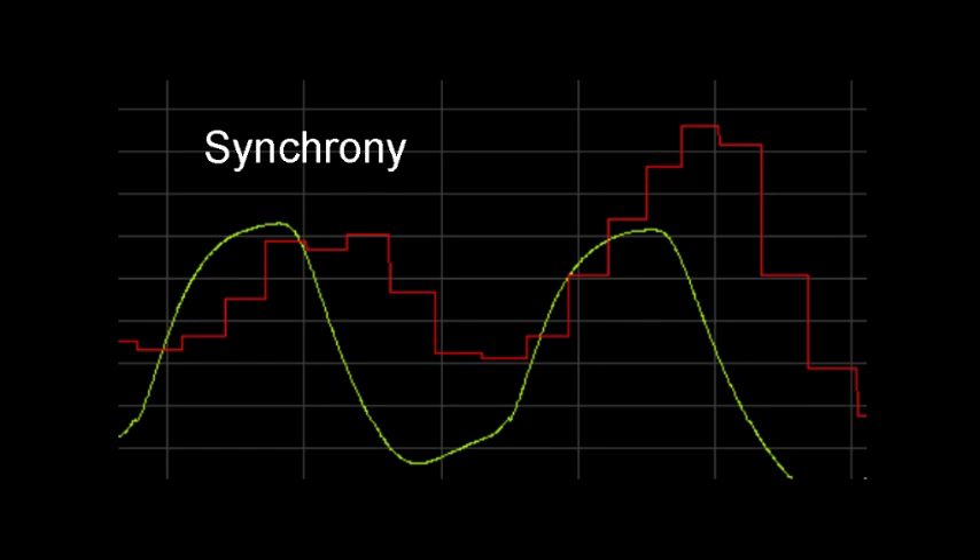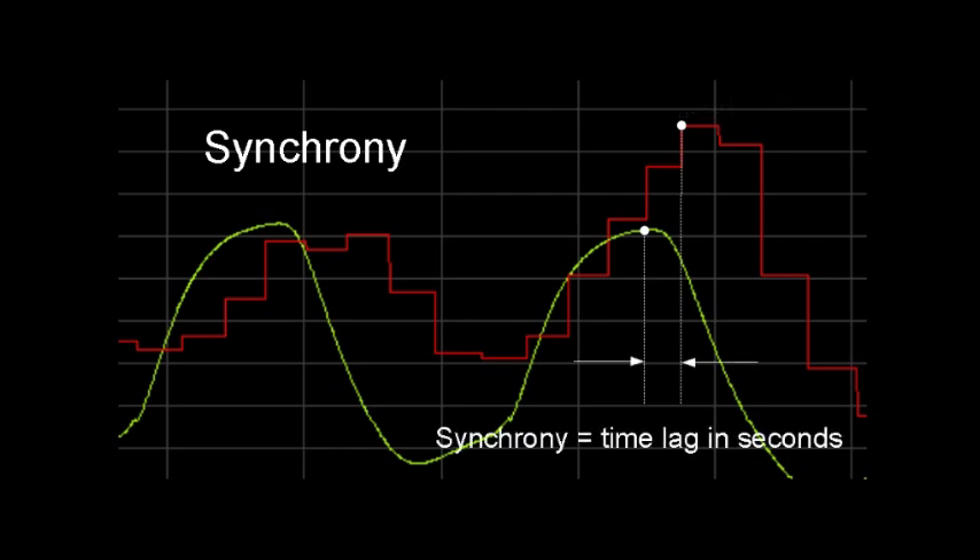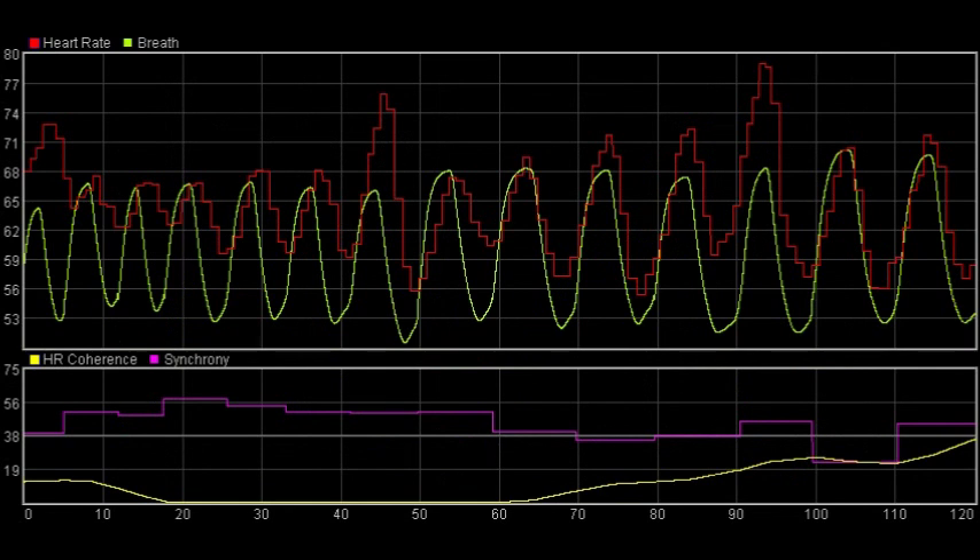Synchrony is a measure of how tightly the heart wave and the breath are coupled. The definition is simply the time difference, measured in seconds, between the peak of the breath and the peak of the heart wave. Synchrony is shown as the magenta trace in the lower chart. It's calculated once per breath and is either positive or negative. The bold line here is zero. It's positive when the breath peaks before the heart wave, and negative when the heart wave peaks first. You can see that in one period the breath is consistently leading the heart wave, whereas elsewhere they're more together. The closer the trace is to the central zero line, the more closely coupled are the heart wave and the breath.